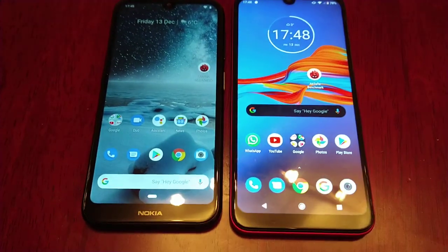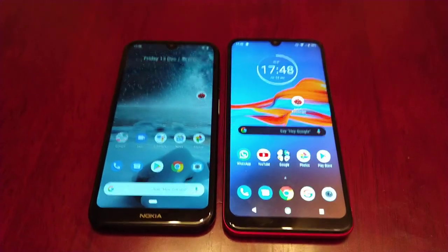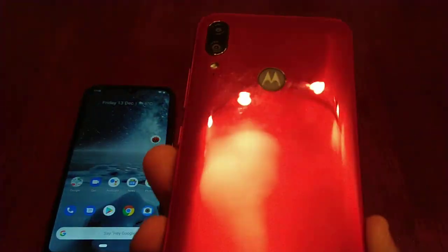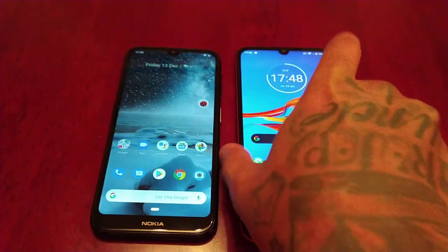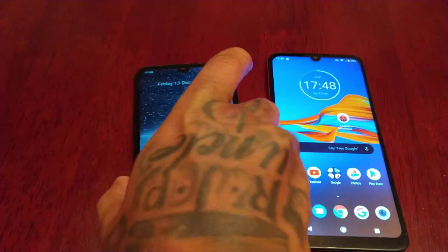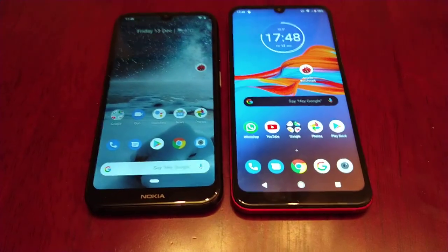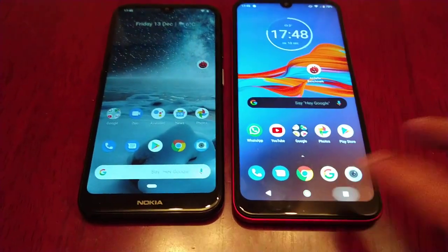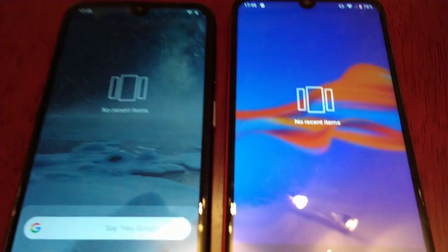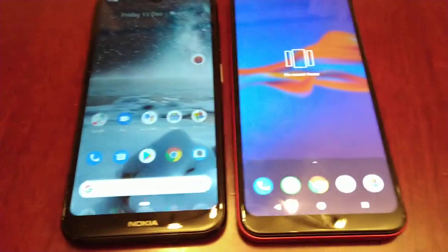It's your boy the Android Doctor back again with another video. This time I'll be doing a benchmark performance test between these two phones. On the right I have the Moto E6 Plus and on the left I have the Nokia 4.2. Let me just shut down any running applications. No recent items on either phone, so we have a fair test.